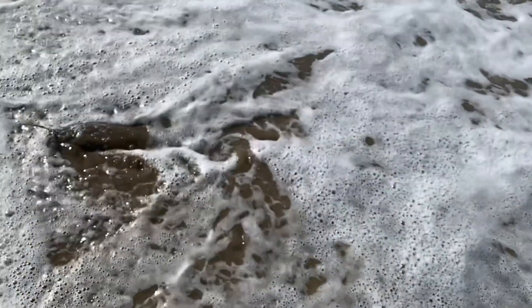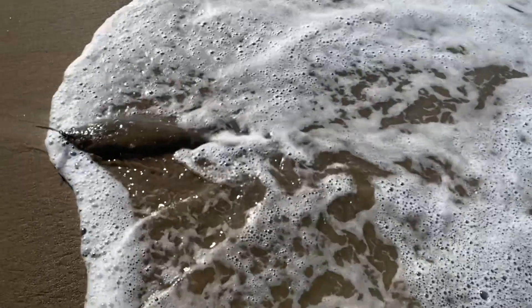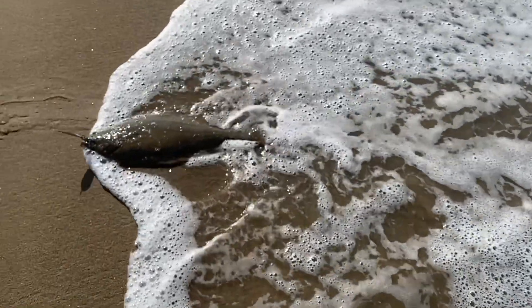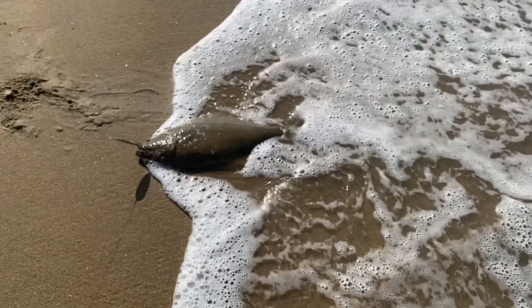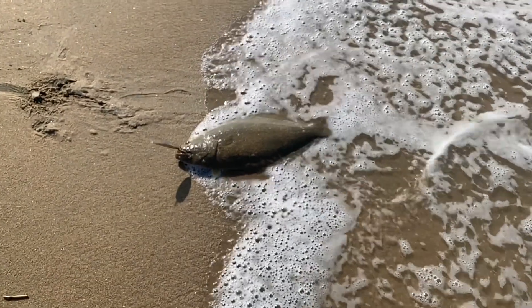Not the biggest halibut in the world, but there's something special about pulling a halibut out of the surf no matter what size it is. Really fun stuff. Remember, they've got to be 22 inches in length. Hopefully more to come.